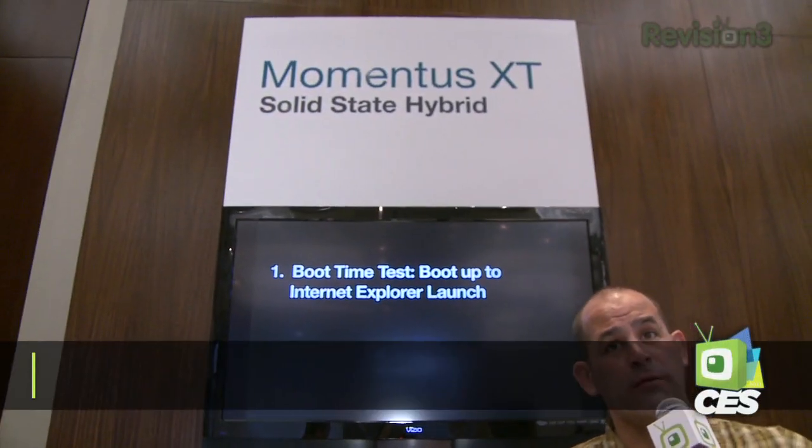Momentus XT. You know this product, right? A whole bunch of NAND flash inside a traditional drive, so you get learning behavior. It caches your boot-up information, other drive information, all of your data information into a big chunk of cache on the hard drive. So you get a huge traditional hard drive with SSD-style performance at a really, really low price.